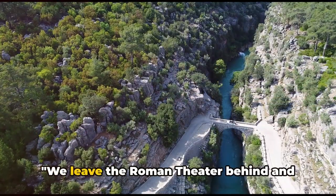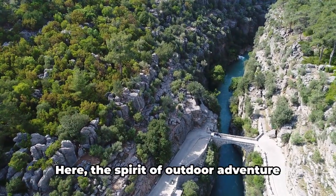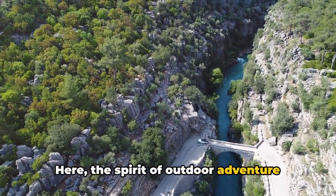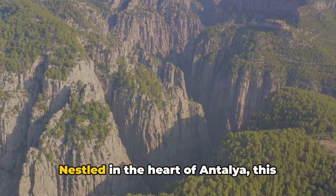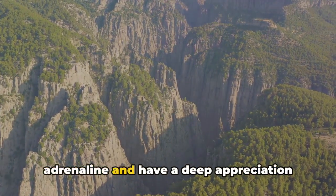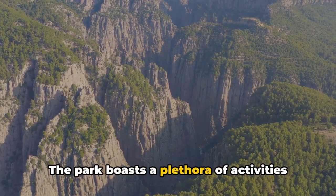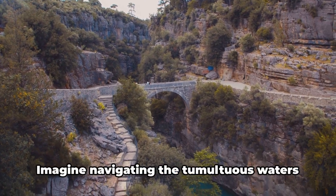We leave the Roman theater behind and venture into the adventure seeker's paradise: the Köprülü Canyon National Park. Here the spirit of outdoor adventure truly comes alive. Nestled in the heart of Antalya, this park is a dream for those who thrive on adrenaline and have a deep appreciation for nature. The park boasts a plethora of activities that cater to a variety of interests.